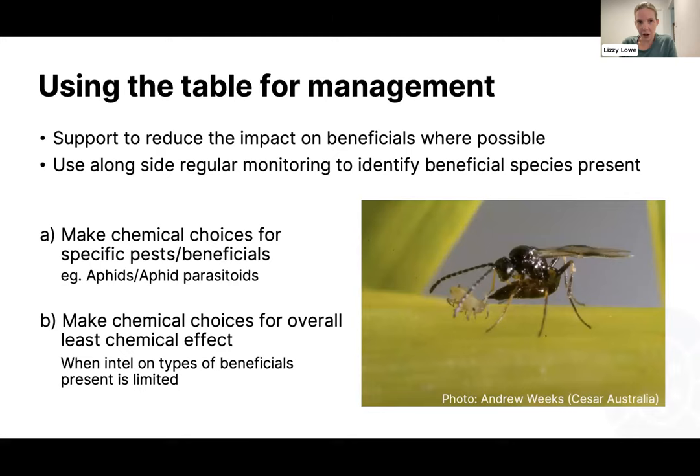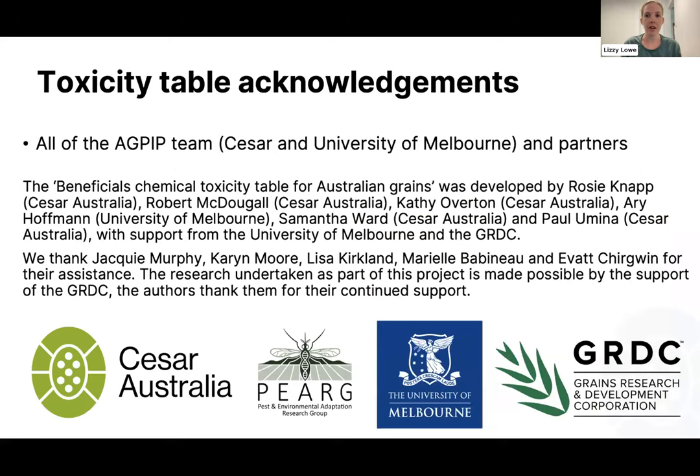Very broadly, this table is there so you can support beneficial insects within your crops wherever possible. It has to be used alongside monitoring — if you want to target specific beneficial species, this helps you make chemical choices for specific pests. If you have lots of aphids, focus on those aphid parasitoids. It can also be used for general overall chemical choices — if you don't know exactly which beneficials are in your crops, you can look at which chemicals have the least overall effect. This table was put together as part of our AG-PIP project, a collaboration between CESAR and the University of Melbourne, with a huge amount of research over many years.